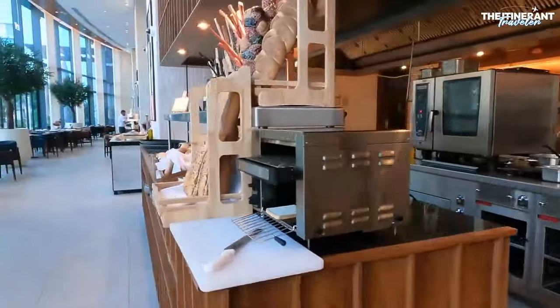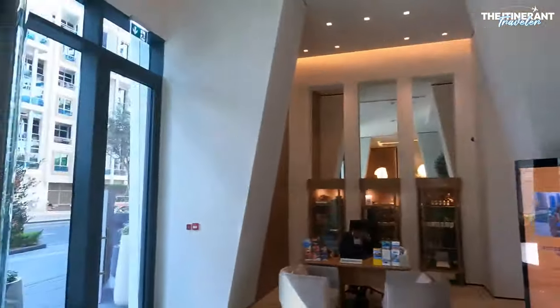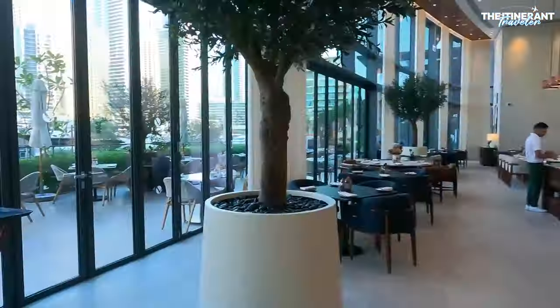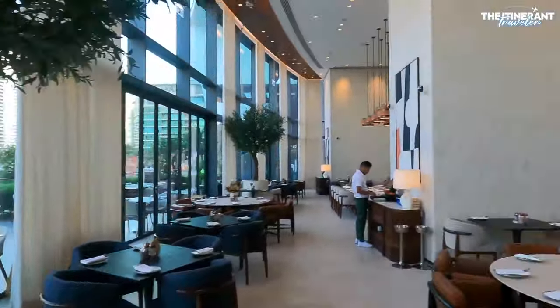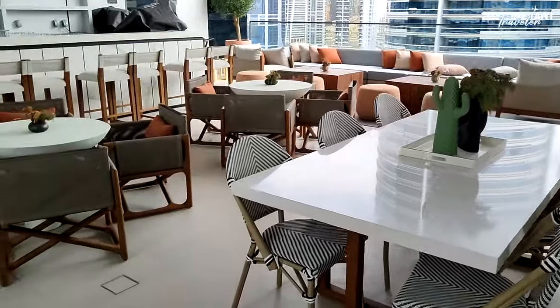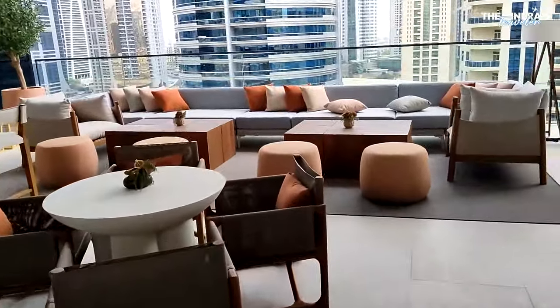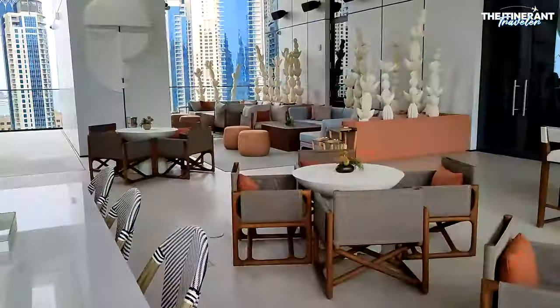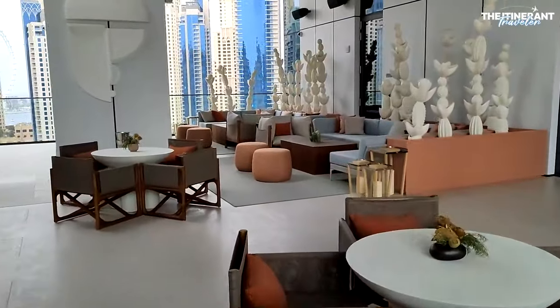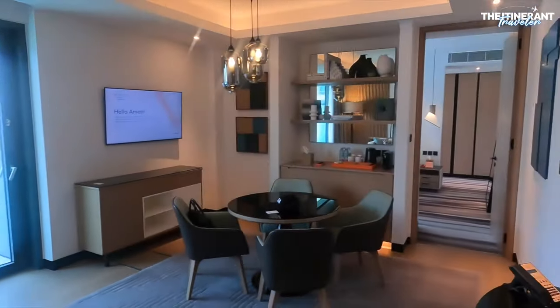As a meeting place for innovative thinkers, it provides a breath of fresh air at the intersection of form and function. The Vida Dubai Marina & Yacht Club not only has a unique vibe, but also a refined design influenced by Miami's clean lines and minimalist decor. The hotel's pet-friendly policy allows guests to bring their furry friends along, enhancing the overall travel experience.